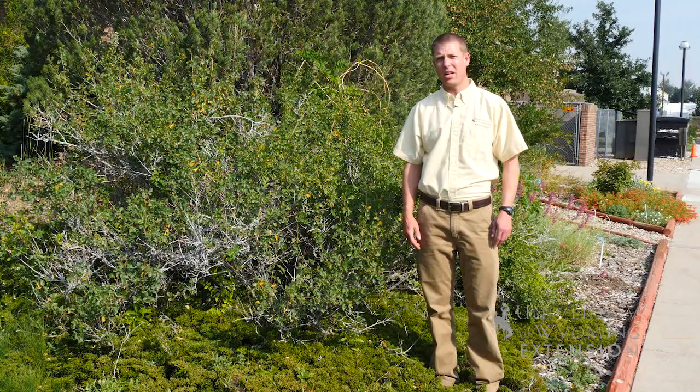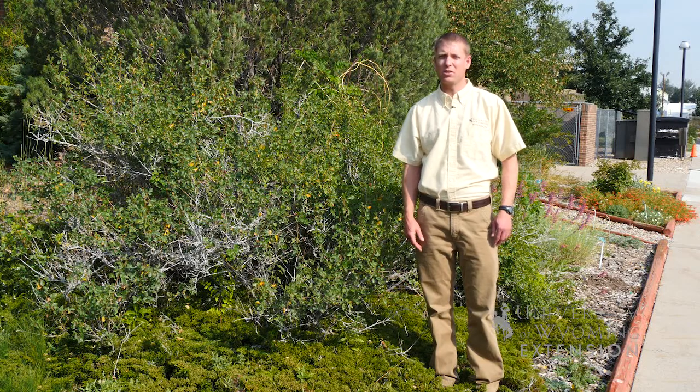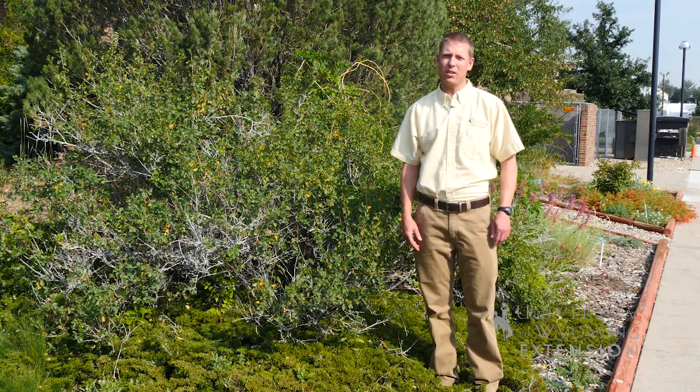If you have questions regarding native shrubs, contact your local Extension office or visit the University of Wyoming Extension website or the Barnyards and Backyards website. From the University of Wyoming Extension, I'm Brian Sebade and you're watching From the Ground Up.